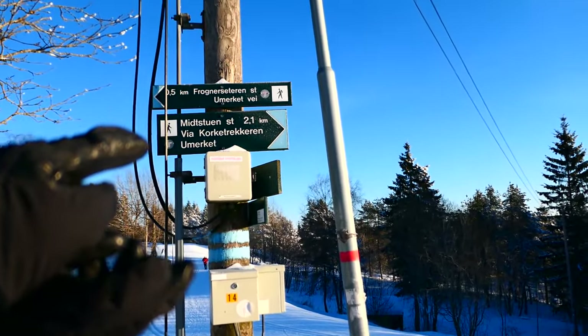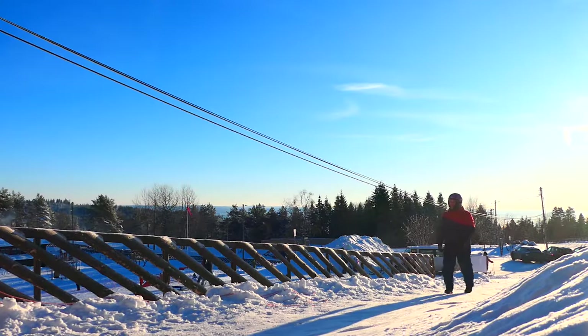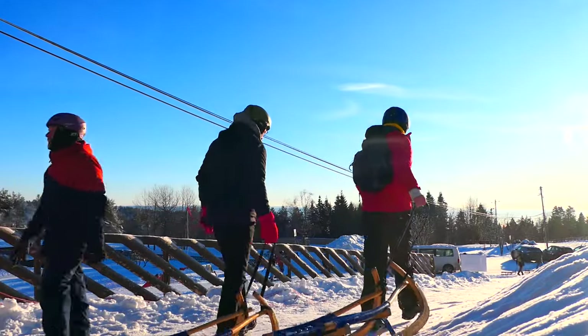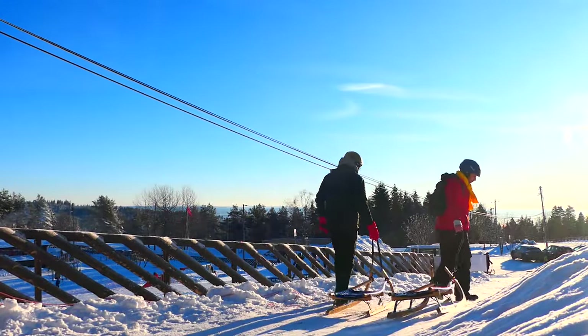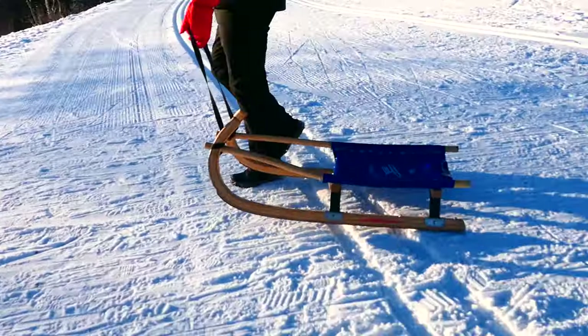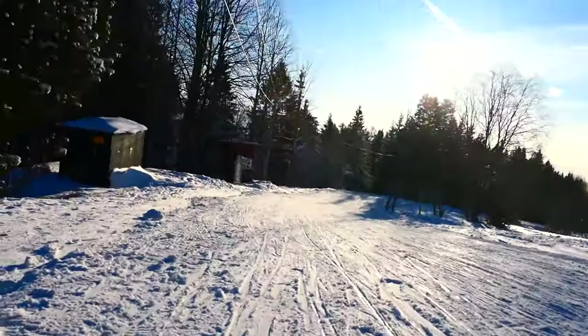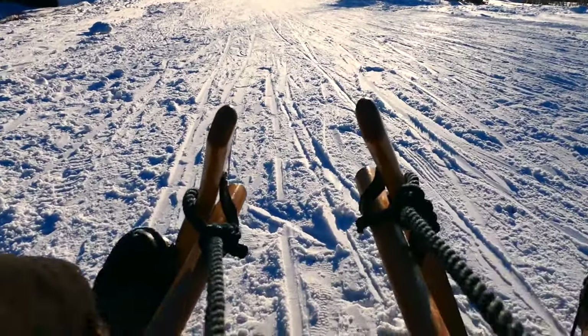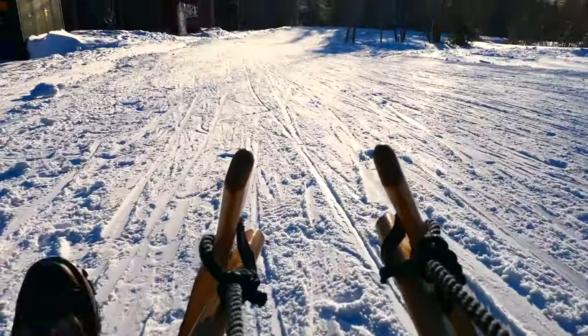In theory it should get you downhill quicker than the metro does. There is just one problem with that theory, and that problem is currently wearing a bright red anorak. Have you ever ridden a toboggan before? I have not — well, I think I did when I was seven, as a child, down a small hill in Milton Keynes. Not down a Norwegian mountain. Well, what's the worst that can happen?